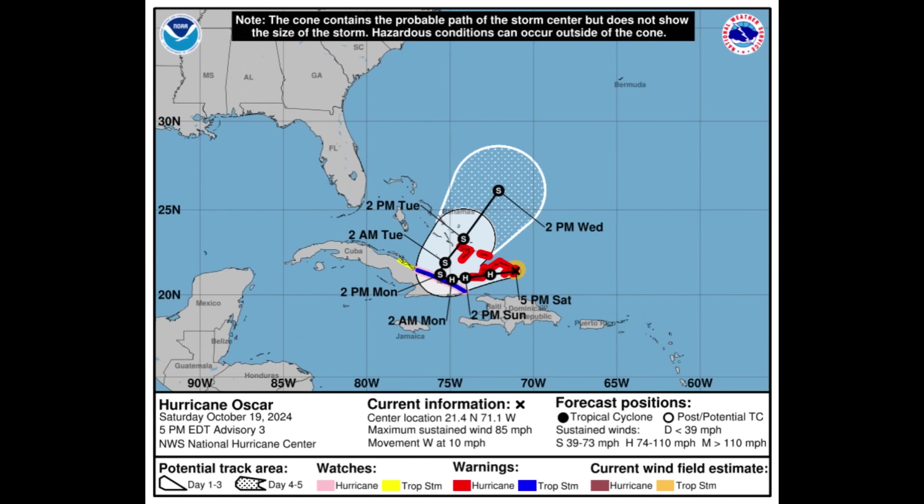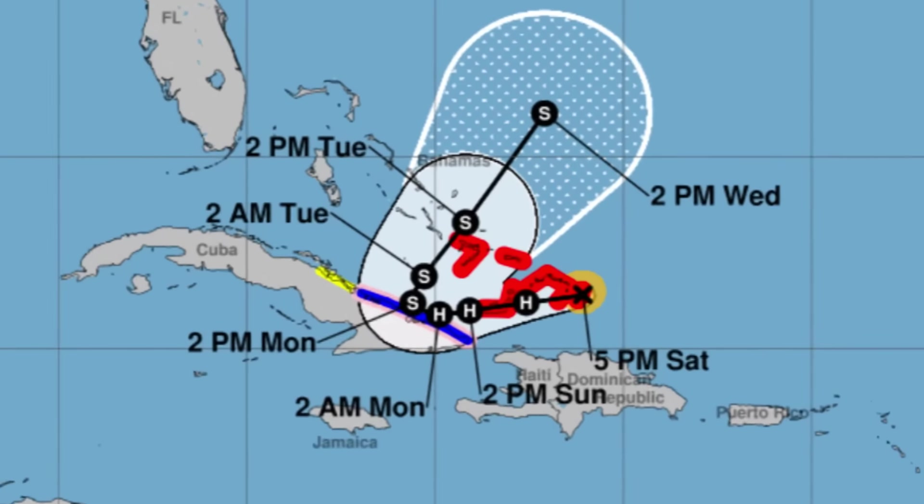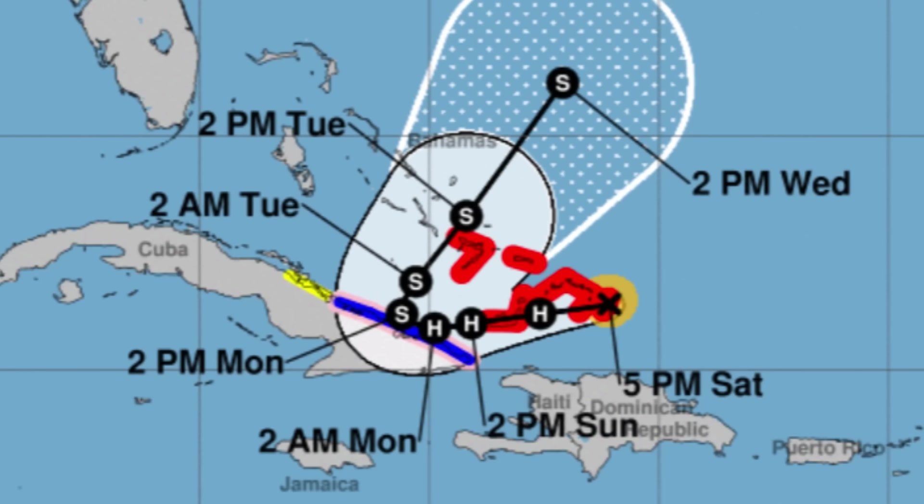Looking at the cone forecast, we see quite a bit of color indicating watches and warnings in effect. There is a hurricane warning in red currently in effect for the Turks and Caicos Islands as well as the southeastern Bahamas. The system is going to be moving a little bit west-southwest, dipping towards Cuba, where we have a tropical storm warning as well as a hurricane watch. As it dips and slows down, it will make a curve and weaken as conditions become increasingly unfavorable.